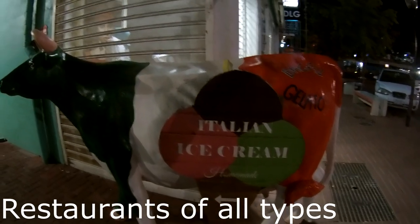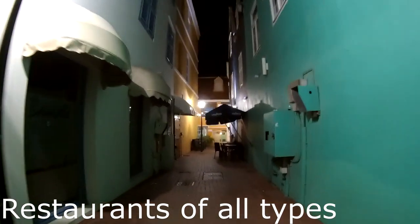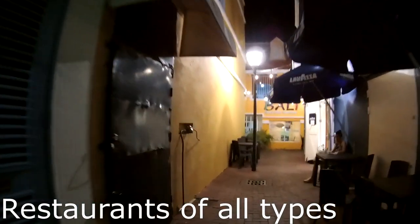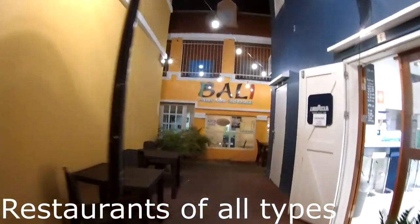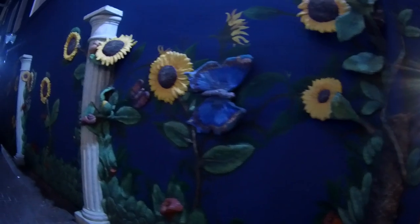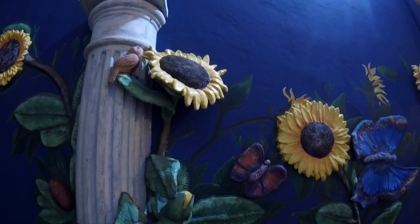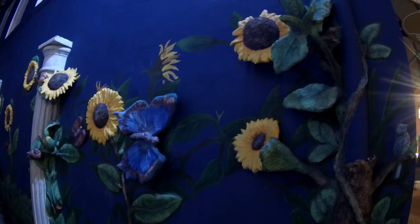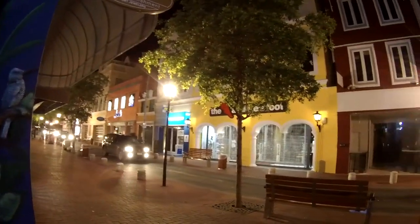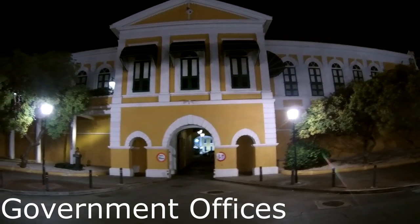There's a tight ice cream shop — homemade — right down this way. All kinds of little places down here to enjoy. 85 degrees, evening time, really enjoying being down here. Looks like this is where we have the ice cream.